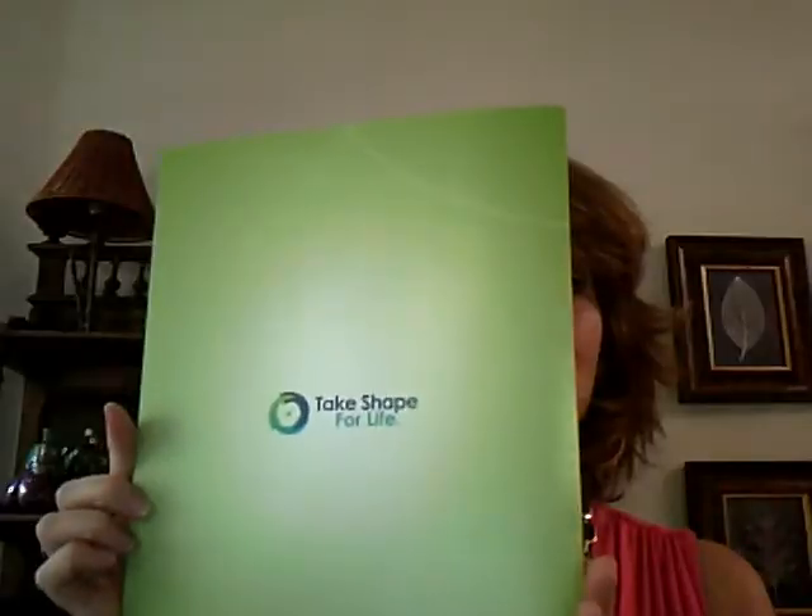Hi everyone, this is Terri. This is a quick coaching moment for you. The topic I'm going to talk about today is utilizing the green welcome folder that comes in your client's box when they start the program.